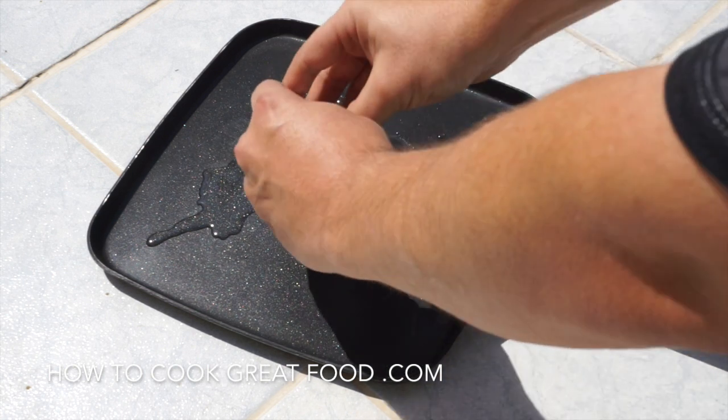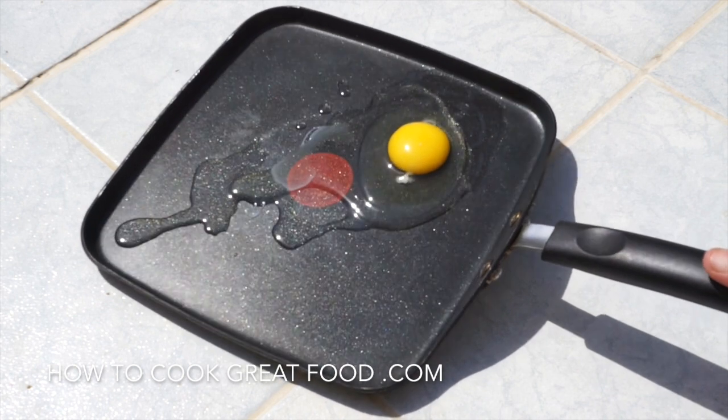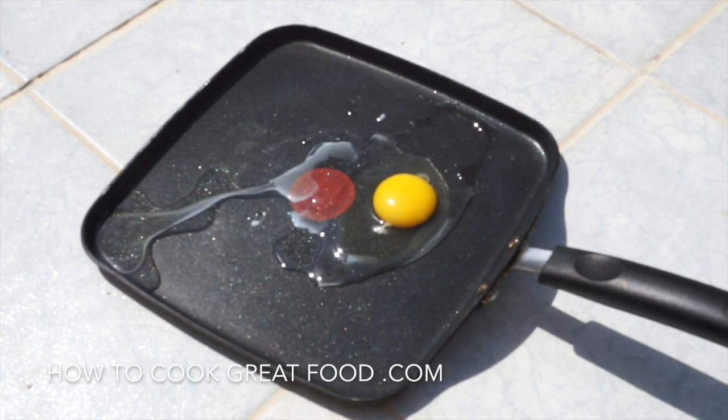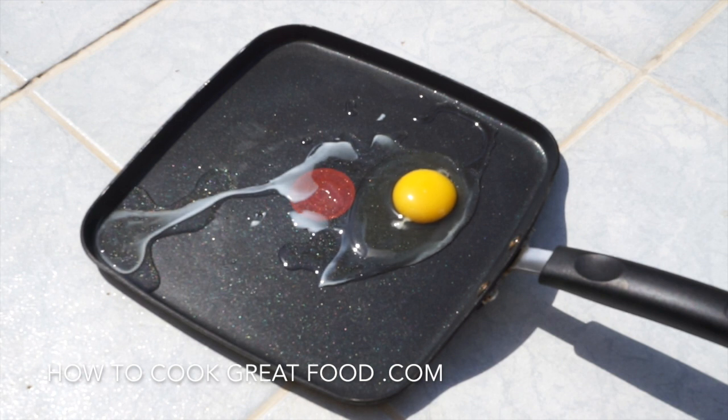We're just going to leave it there and maybe do a bit of a time-lapse on it, and see how long it actually takes to cook just out in the heat.